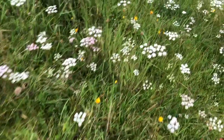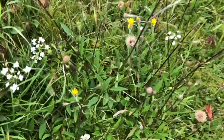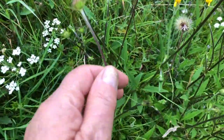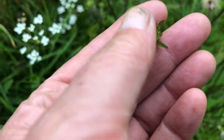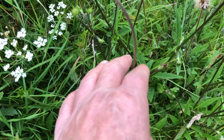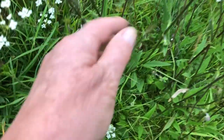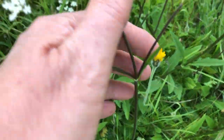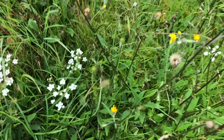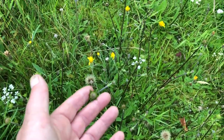And then over here, there's something else that I haven't seen before. Not sure what it's going to be when it flowers, but it again has a non-green stem.